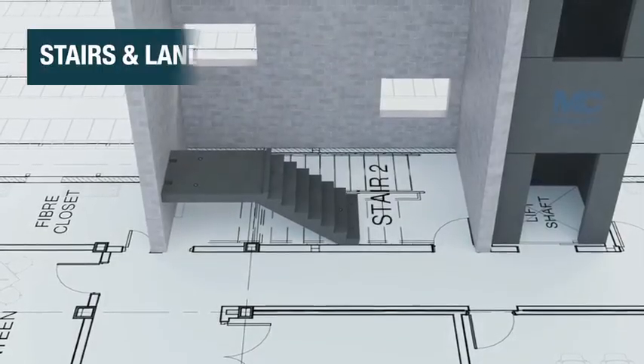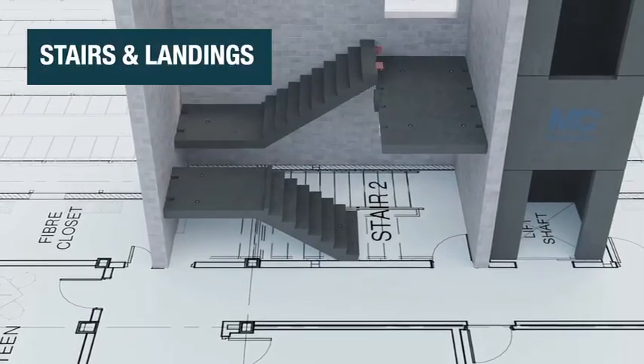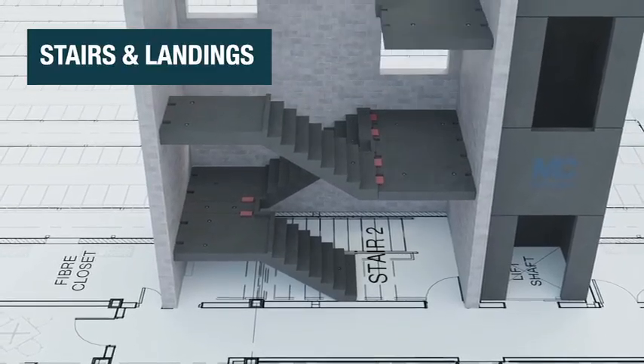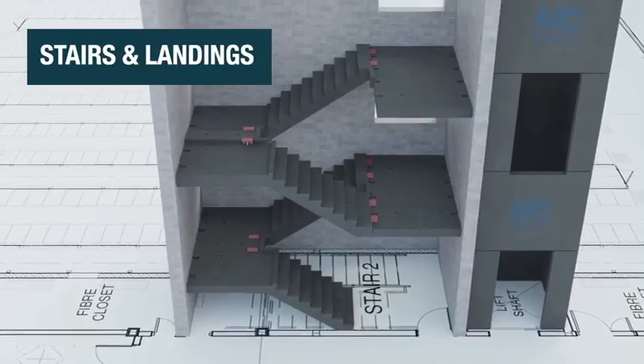Stairs and landings can be quickly constructed, providing high durability and fire resistance. Their modular design allows for faster creation compared to in-situ casting.